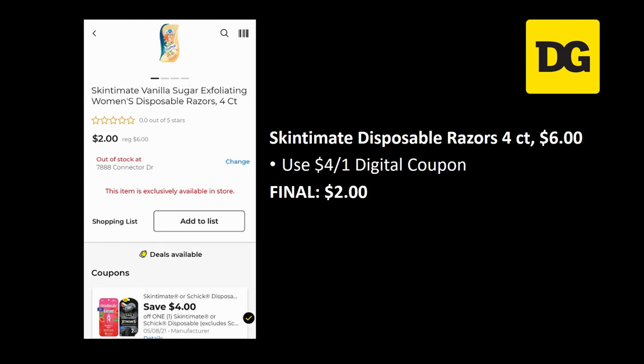I almost did this deal last week and lost the coupon. The Skintimate disposable razors 4-count are regularly priced $6.00 and have a $4 off 1 digital coupon attaching, making it just $2.00. That's a pretty sweet deal on these razors even if you don't go for the $5 off $25.